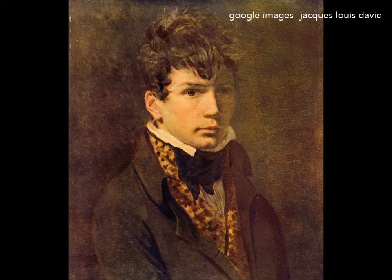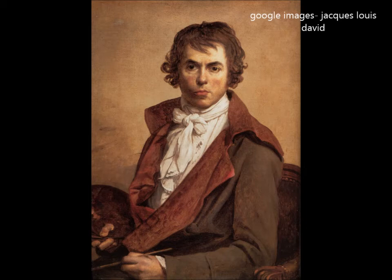Jacques-Louis David was born in 1748 in Paris, France. When David showed an interest in painting, his uncle sent him to François Boucher, a leading painter of the time. Boucher decided to send David to his friend Joseph-Marie Vien, a painter prominent in the neoclassical reaction to Rococo. By age 18, he was enrolled at the Académie Royale.